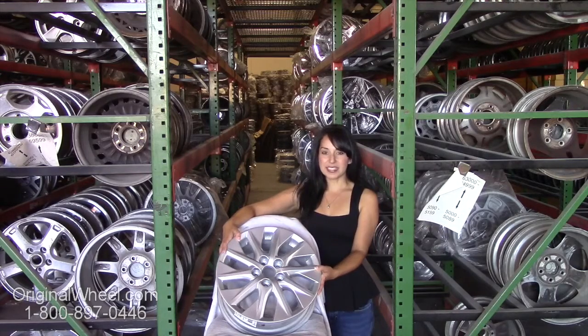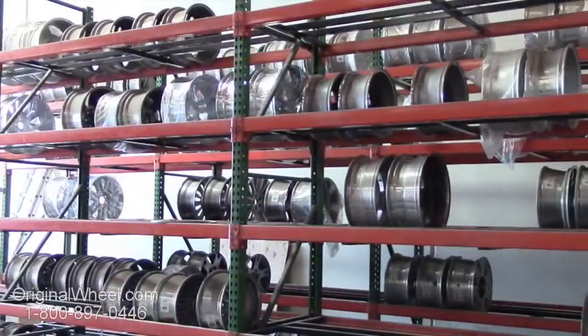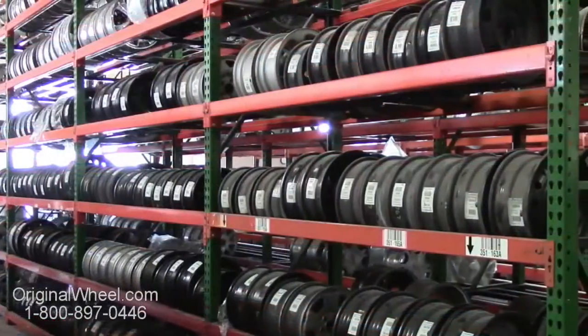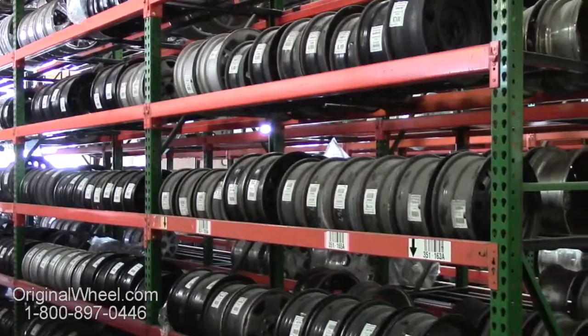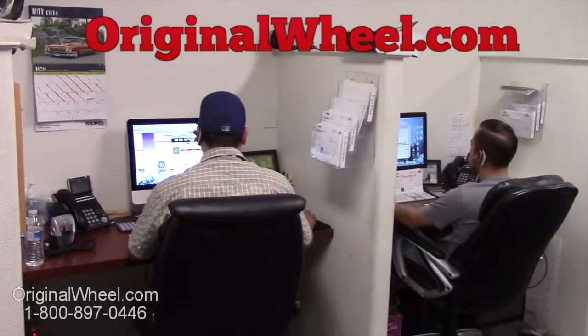If you have any questions or you need help finding a Toyota T100 wheel, give us a call today. Our friendly representatives are standing by to assist you. Our sales representatives are here Monday through Friday from 8am to 5pm Pacific Standard Time. If you have any questions, give us a call or visit us at originalwheel.com.